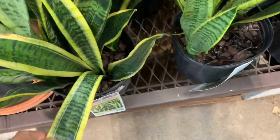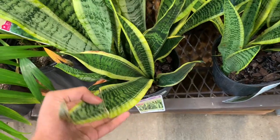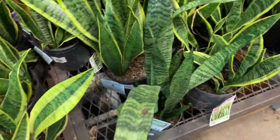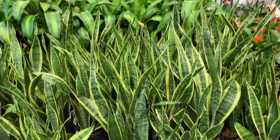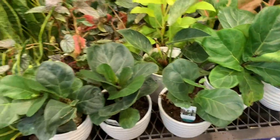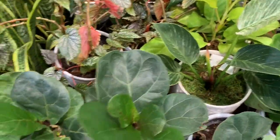Some of them look a bit bent. Here we have some more Sansevieria. And over here we have some fiddle leaf figs which are $20 — these are fiddle leaf fig bambinos, they're so cute and tiny.